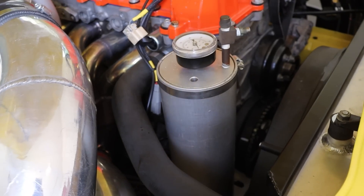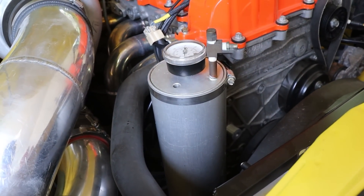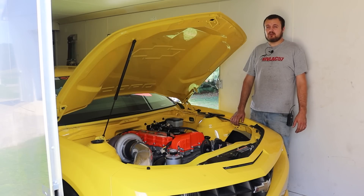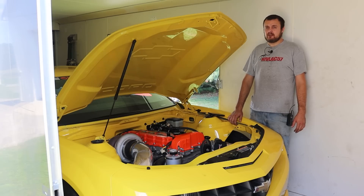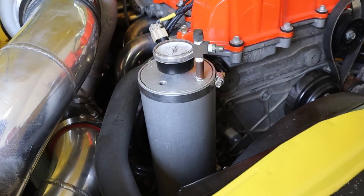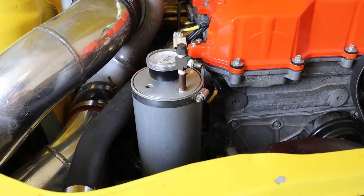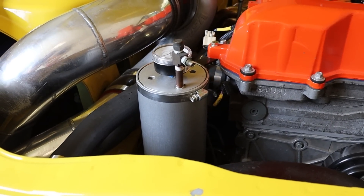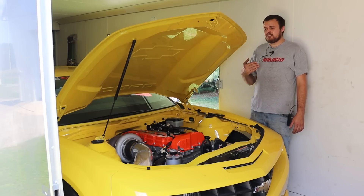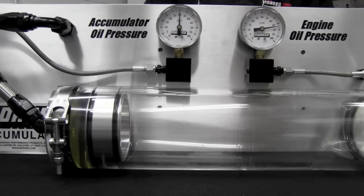This simple device right here could save your engine from catastrophic failure, which could save you thousands of dollars. As most people know, oil is the lifeblood of your engine, and losing oil pressure is bad news. We recently discovered the magic of an oil accumulator. Before you click off and say it's nothing new, we actually discovered this is useful for more than just filling in the low spots, and can actually result in better oil supply to your engine at all conditions.